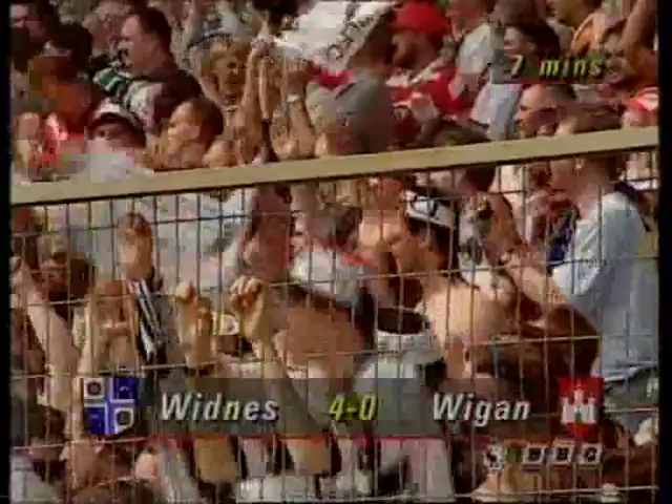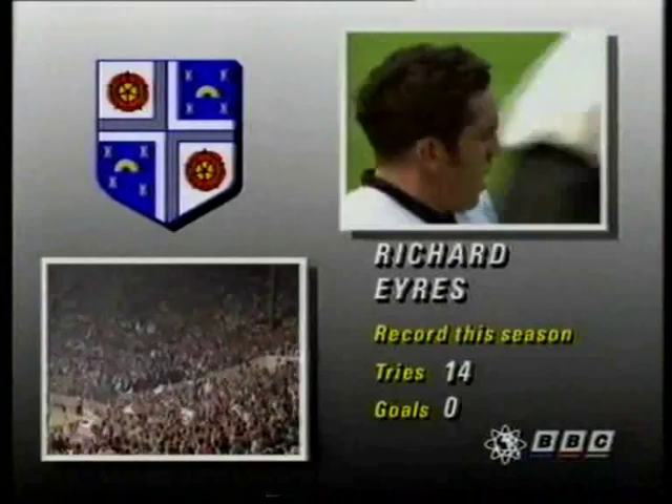It was a sharp, short, darting run by Bobby Goulding, and that extra yard of pace from Richie Ayers, the great second row, just took him over there. He had to reach out, but they all count — his 14th this season, his most important one. And it's four points to nil for Widnes.